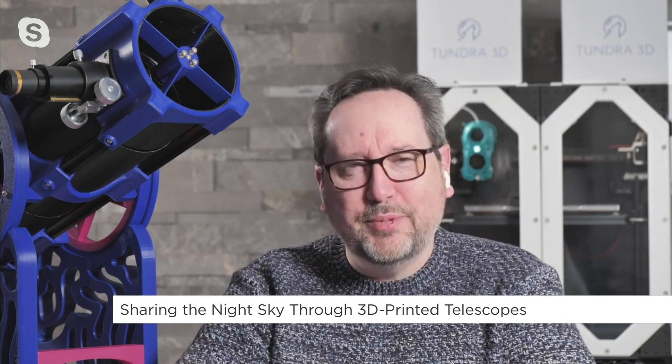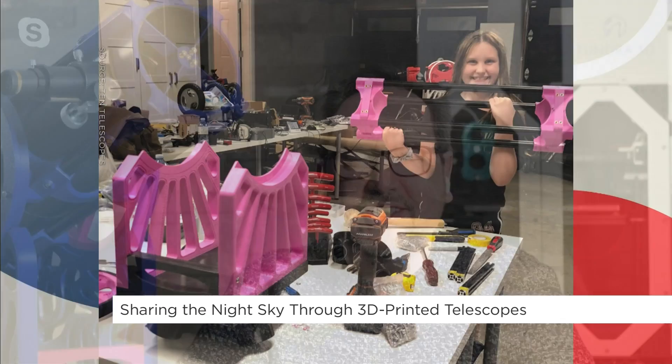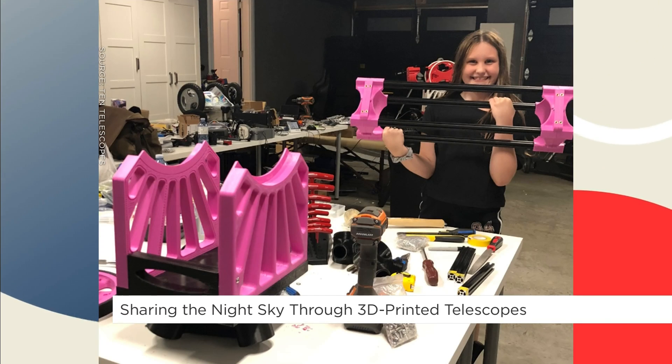Well, it started with my niece, actually. She was about 12 years old and she said, Uncle Brian, how can I get a telescope? And I loved astronomy, but I also loved 3D printing, so I decided I'd design one for her and build it. And is this a picture of her that we're showing right now? This is her helping with the building? That's right.